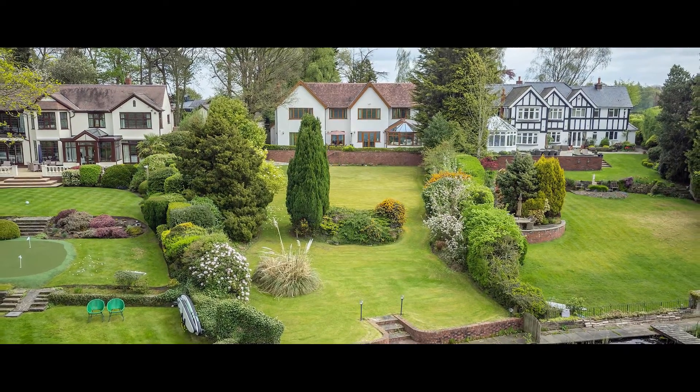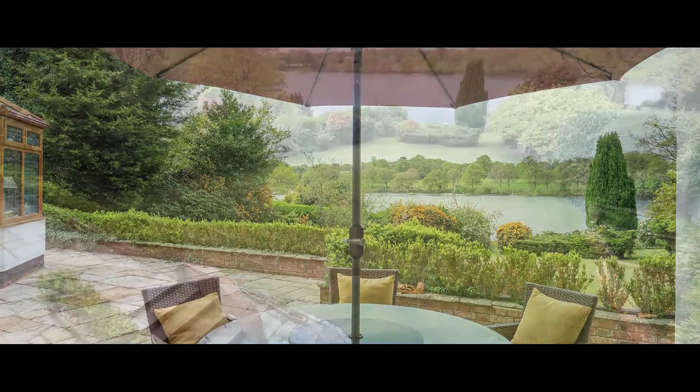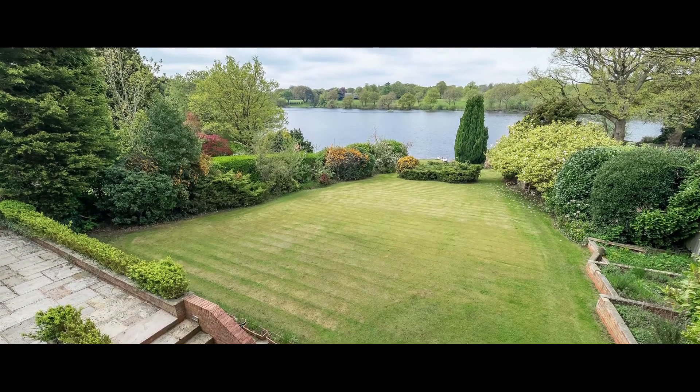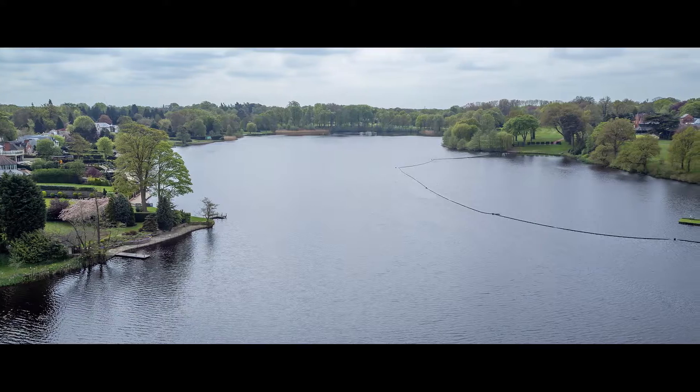The majority of the gardens lie to the rear with a raised stone terrace abutting the entire rear elevation. The lawns are bounded by mature herbaceous borders with hedged boundary providing privacy. Steps from the lower lawn lead down to a stone terrace with access onto the mere via a timber jetty.